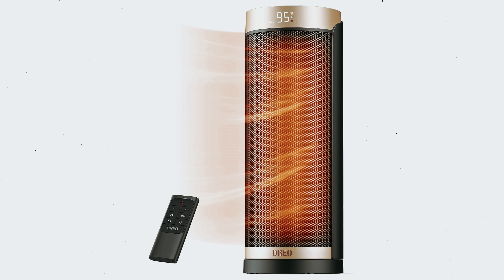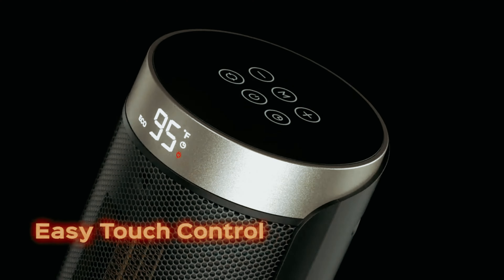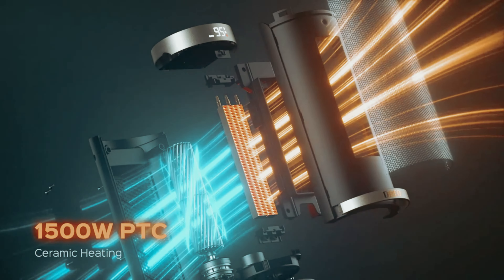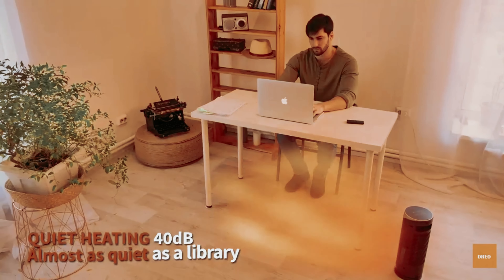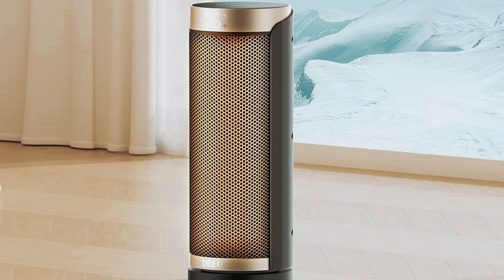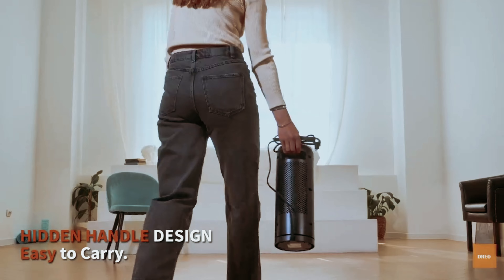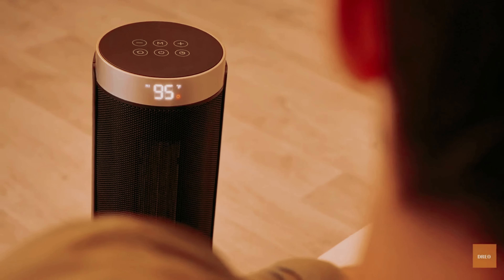Number one: Dreo Solaris Slim H3 — our find for best space heater overall. If you're on the hunt for a space heater that combines functionality with sleek design, the Dreo Solaris Slim H3 may be just what you need. After using it throughout winter for three months, many users have found it to be a standout option offering exceptional performance and great value. What makes it truly special is its programmable thermostat, allowing you to set your ideal room temperature with ease via a user-friendly digital display and remote control.